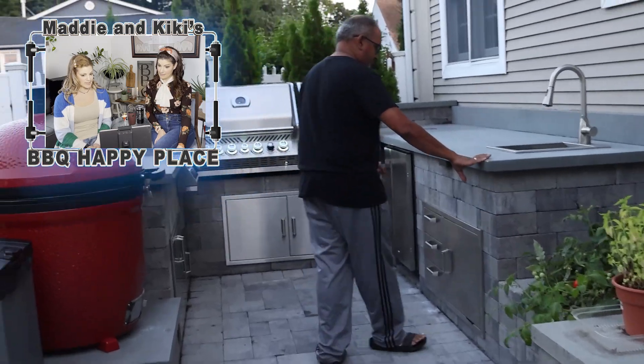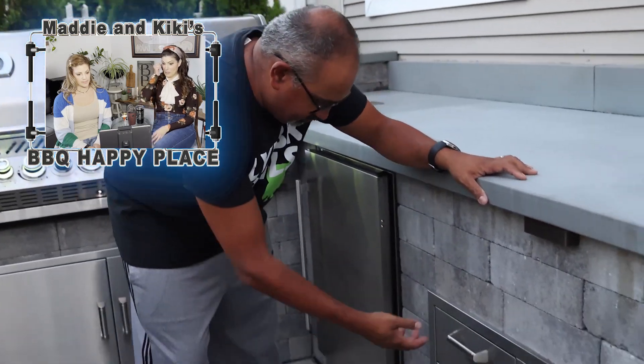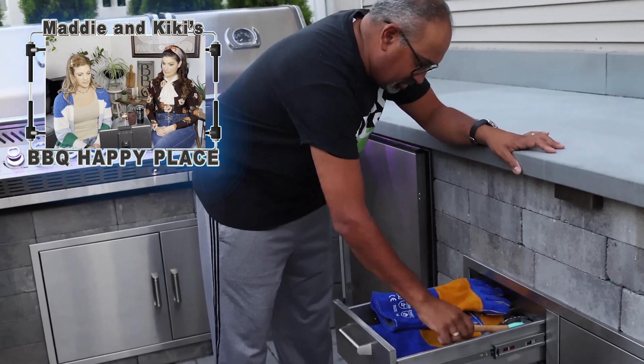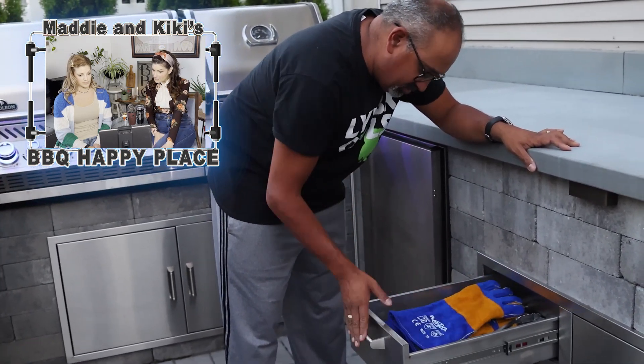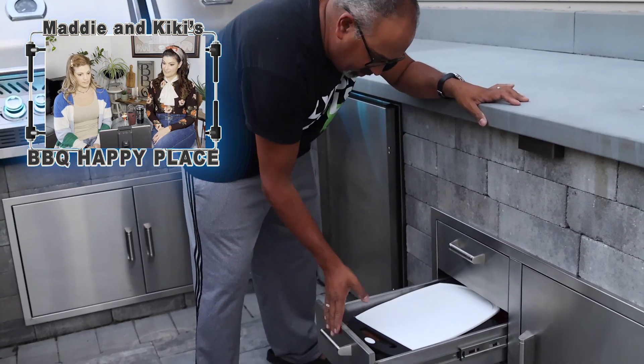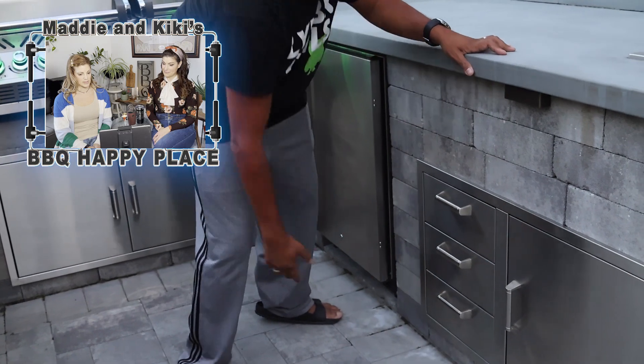Now I'm going to walk you over to the outdoor sink. This is a typical sink. Moving down further, these are my drawers — love the stainless steel. And up top here I have all my grill tools: brushes, gloves. Down here I've got the cutting board, some more gloves. And then down here I actually have a bunch of these white silicone mats.